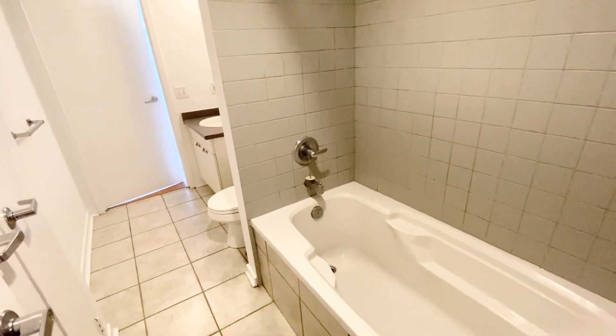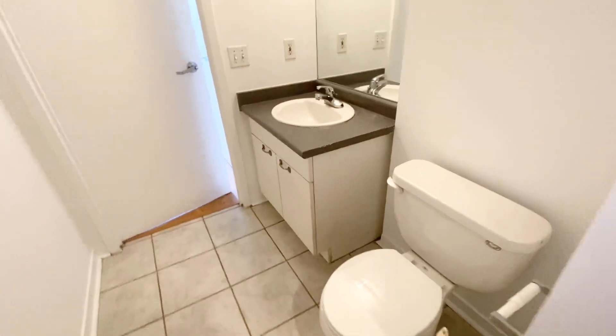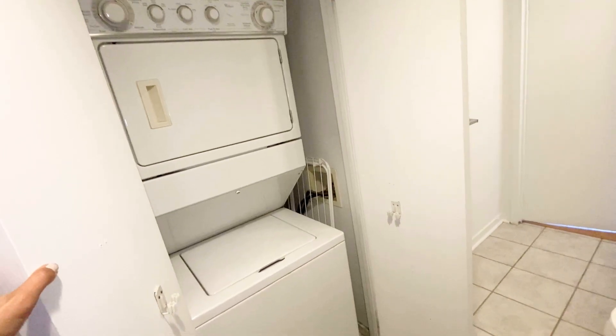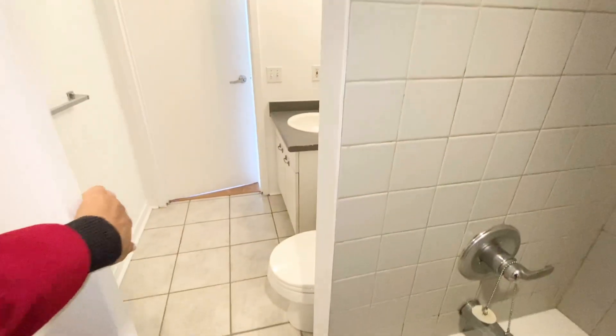This inside bathroom has two doors — one door opens from this bedroom and the other door opens from the other bedroom. We also have our laundry with a door here in the bathroom. This bedroom is a very good size; a king size bed can easily fit against this wall, as you can see.